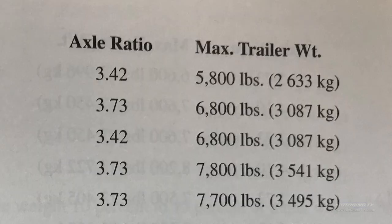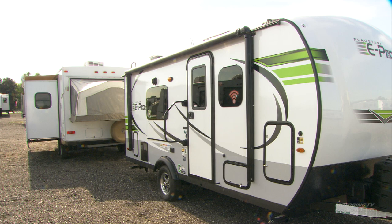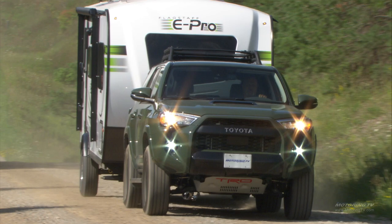Get your owner's manual out. Buried in there, you will find the tow rating for your vehicle. For instance, this Toyota 4Runner is rated at 5,000 pounds gross. That's the number that the trailer with the water, the batteries, the propane, and all your gear weighs — it can't be over 5,000 pounds, because that's what Toyota says. So once you've got that established, now you can go out shopping, because there's no point falling in love with something that you can't tow.